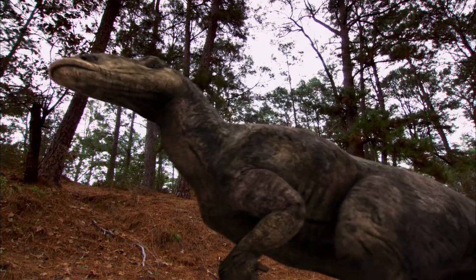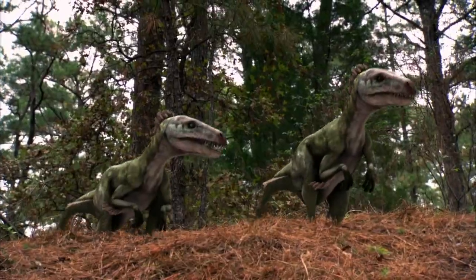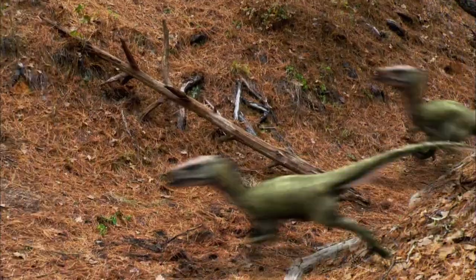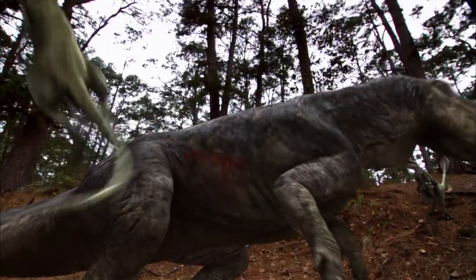It was a three-way standoff between a giant plant-eater, a pack of raptors, and T-Rex. Now, forensic evidence, including incredibly rare mummified remains, let investigators uncover a mind-blowing prehistoric battle.